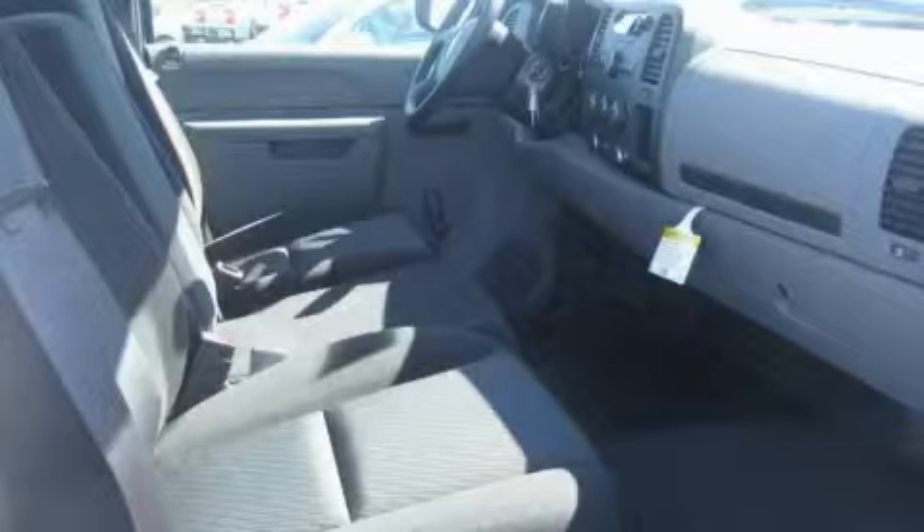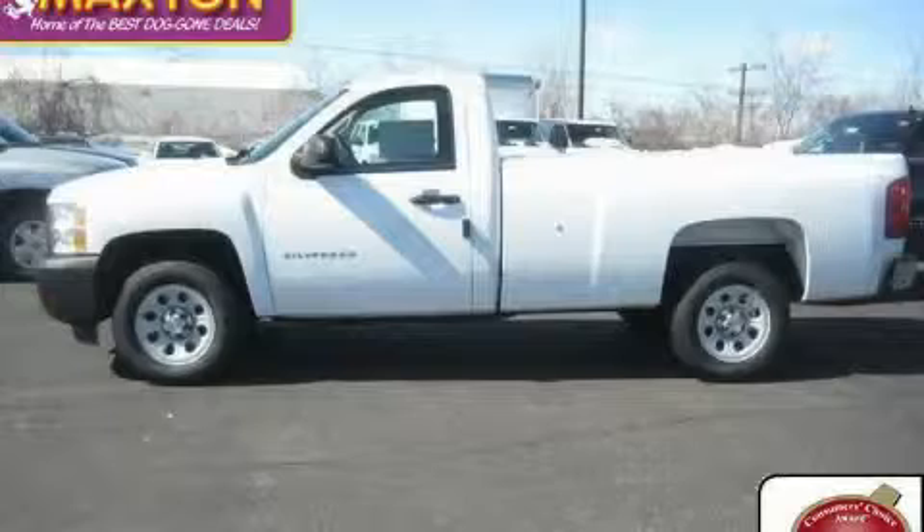This truck's powertrain features a 4.3-liter six-cylinder engine and an automatic transmission. Contact us today and schedule your opportunity to see this truck in person.